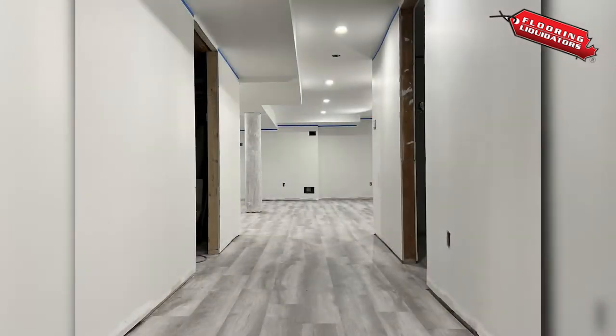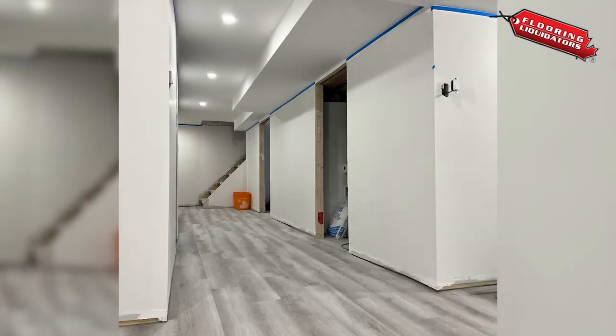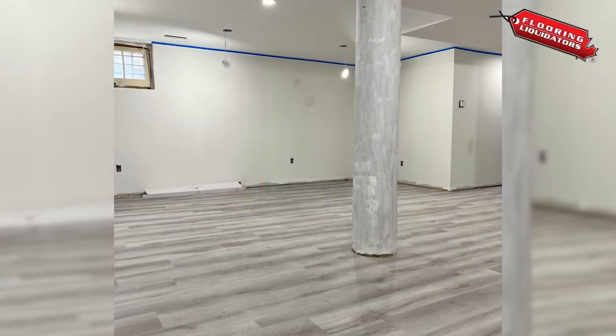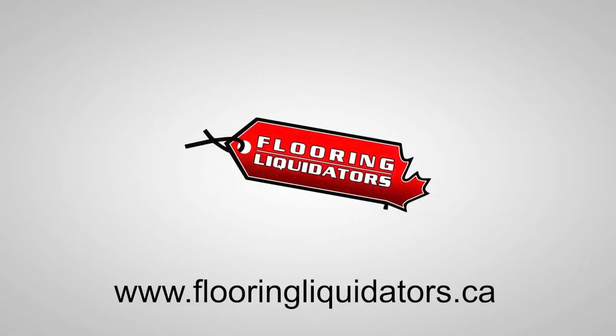For more information, visit our website at flooringliquidators.ca or stop by one of our many showrooms located across Ontario. It is easy to get started, so call or visit us today.